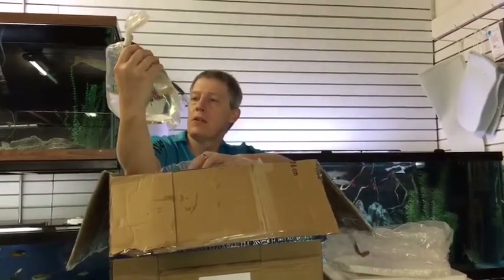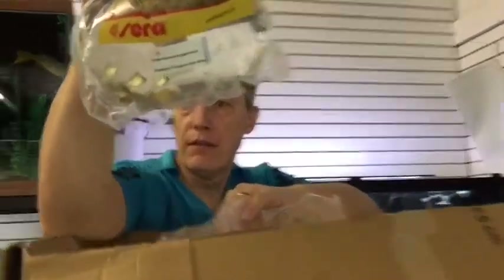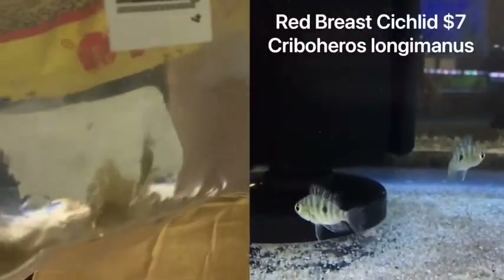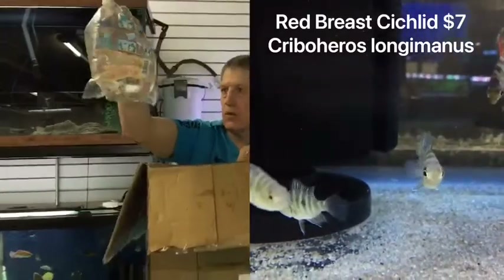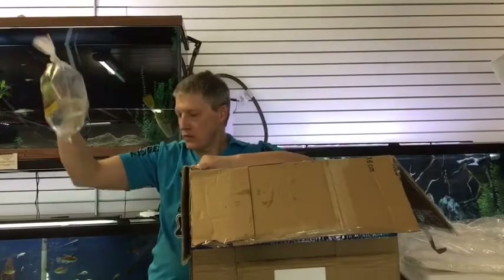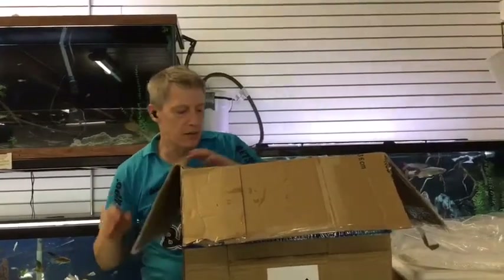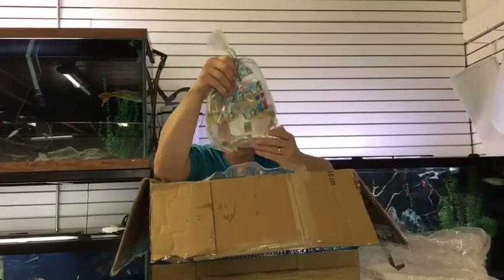These are Curbohiro's Longomanus — don't even have a common name on these guys. I might look something up for you. I believe they're a Central American cichlid. I remember I looked them up before I bought them because I thought it looked interesting, and now I forgot.